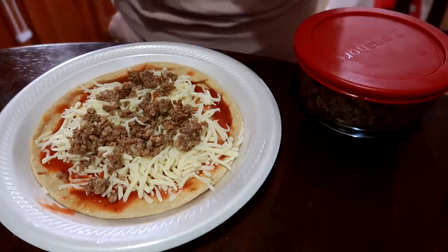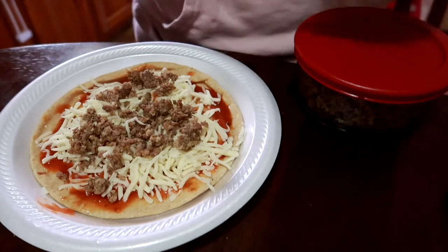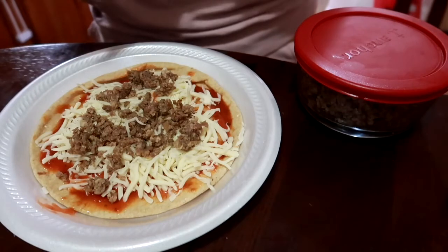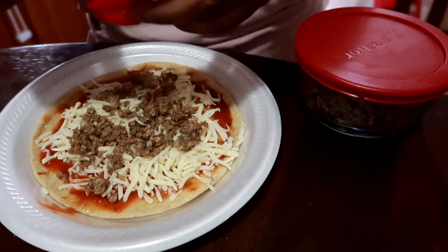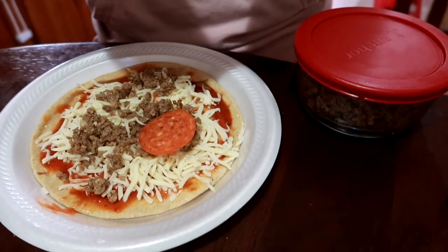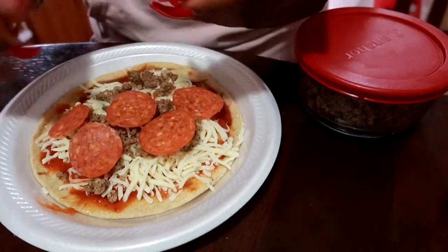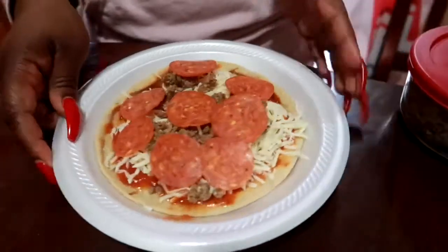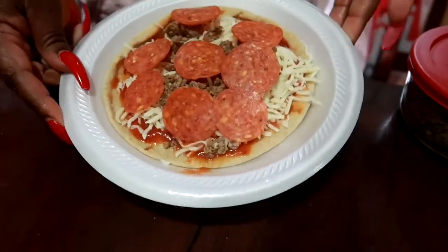Last but not least, I got some pepperonis to add to the top. You guys can make your pizza any type of way — you could do a barbecue chicken pizza, I've done that before and it's delicious. I just don't have any cooked chicken laying around, but I'm definitely going to try that out. I take my pepperonis and get them spread out, and there you have it — my little pizza is made up and ready to go into my pizza maker.